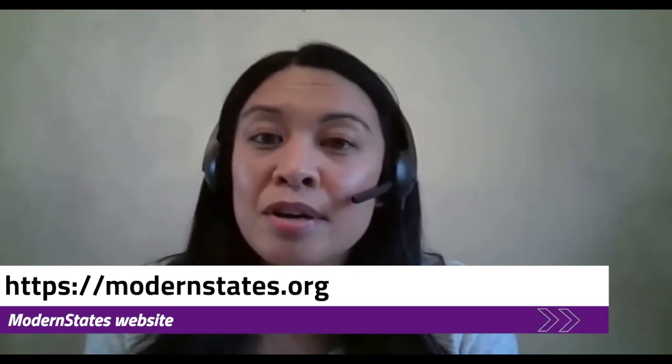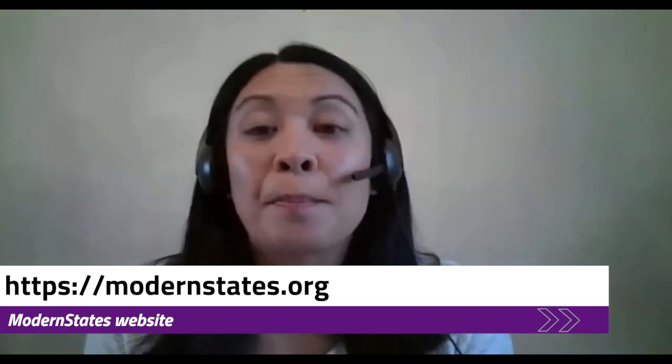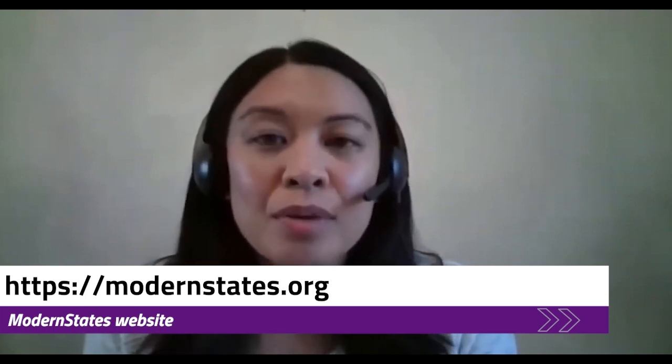In addition to that, we also partner with a non-profit organization called Modern States Education Alliance. The head of that organization is really passionate about making college affordable and has generously offered to create online videos that help students prepare for CLEP exams. So they don't replace a full college course — they are prep courses, but a really great resource for service members to prepare for a CLEP exam.